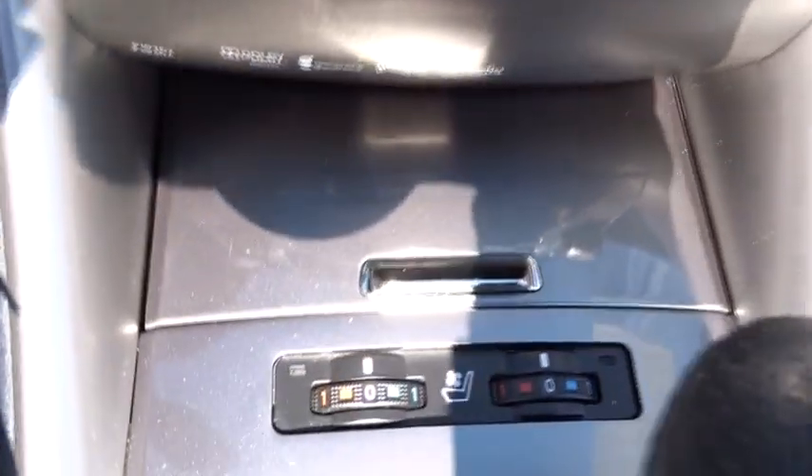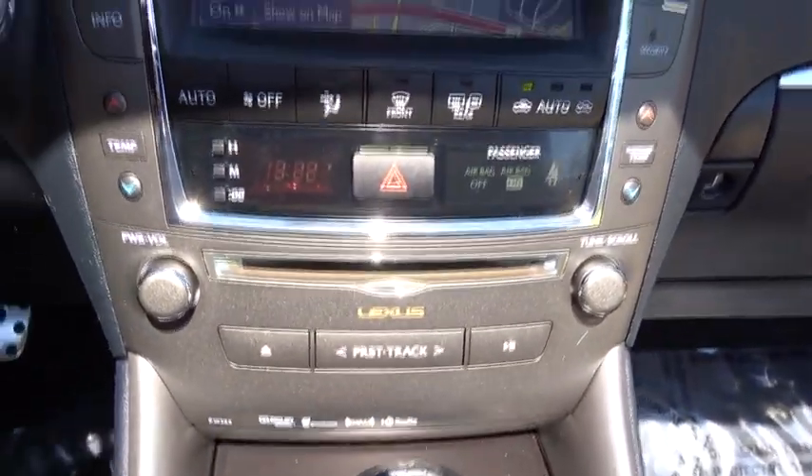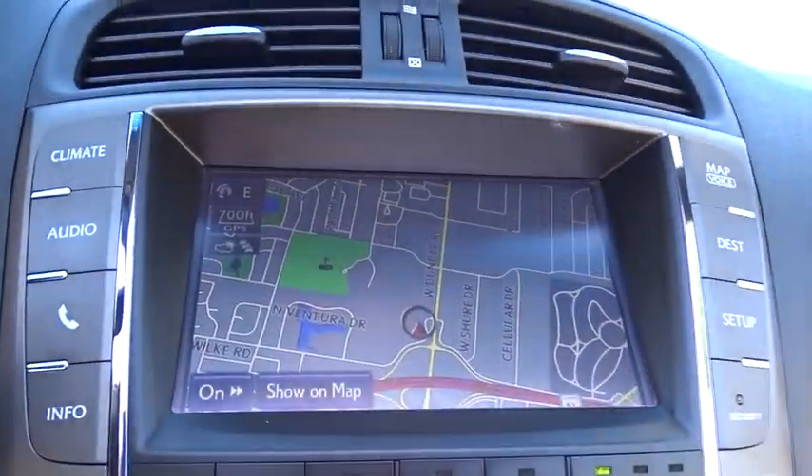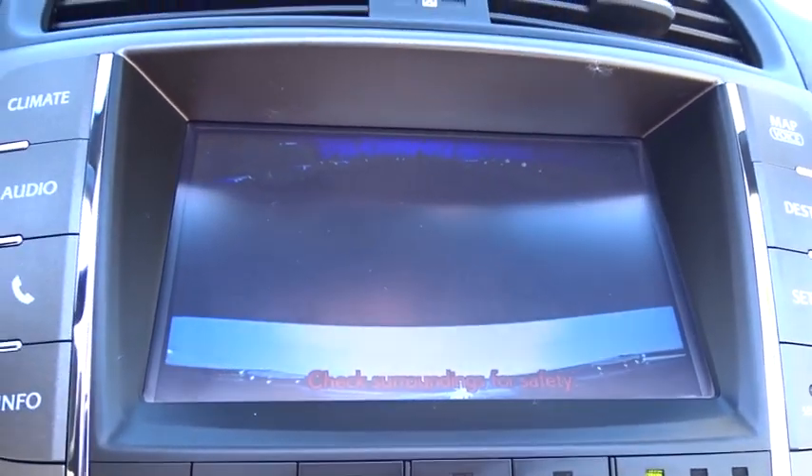Bluetooth, adjustable steering wheel, power steering, cruise control, aluminum wheels, keyless start, floor mats, auto dimming rear view mirror, four wheel disc brakes, universal garage door opener, AM FM stereo radio.